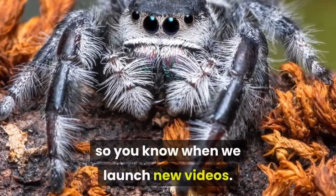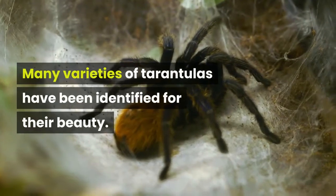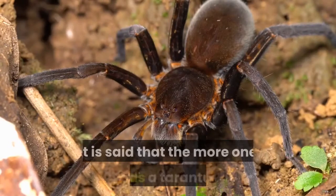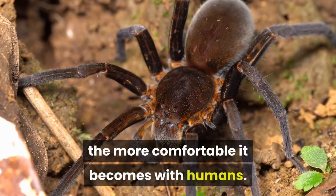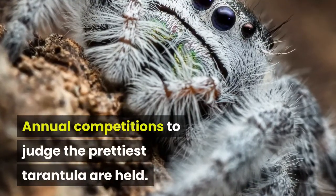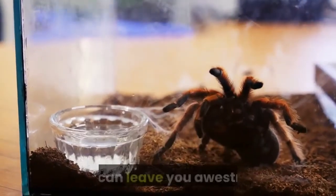Many varieties of tarantulas have been identified for their beauty. These spiders have been kept as pets. It is said that the more one holds a tarantula, the more comfortable it becomes with humans. Annual competitions to judge the prettiest tarantula are held. Below we discuss the best looking tarantula breeds that can leave you awestruck.